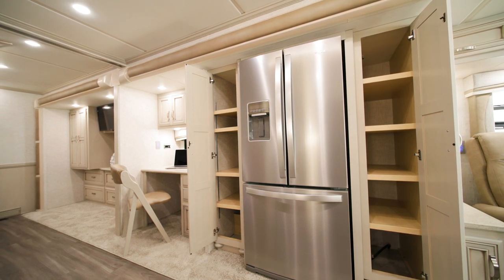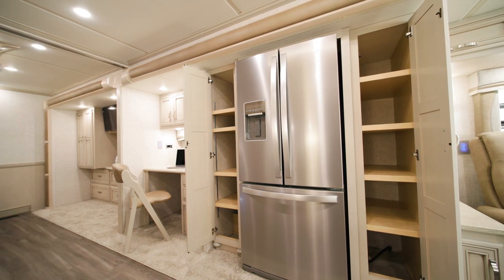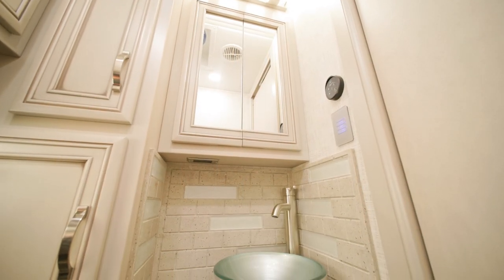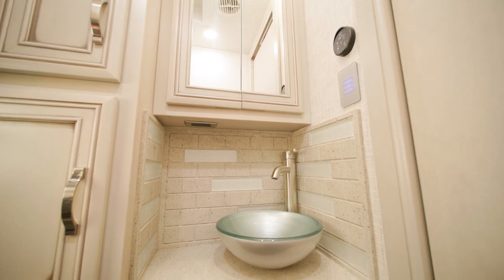An optional beverage center with a wine fridge and stemware rack can be installed in place of the desk. A midship half bath on this floorplan features many of the same amenities and style choices we'll see in the rear master bath.